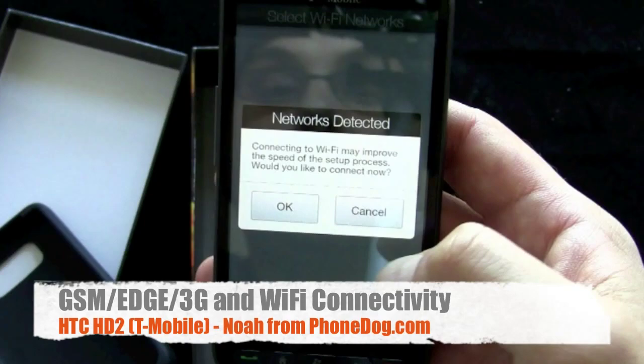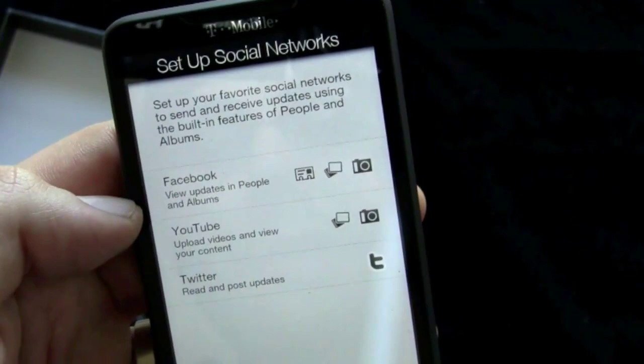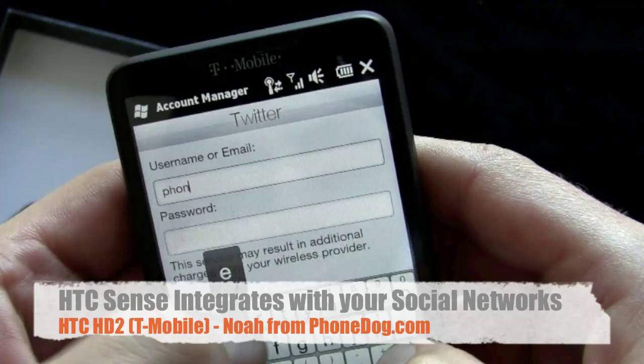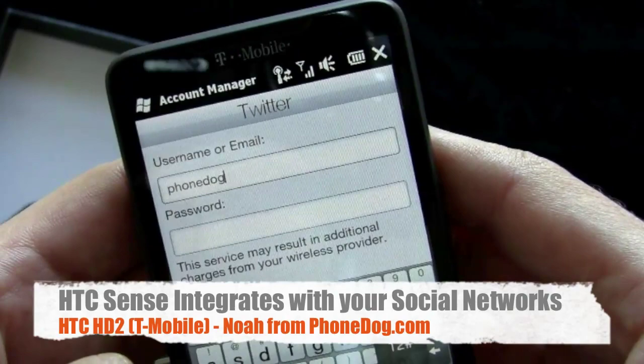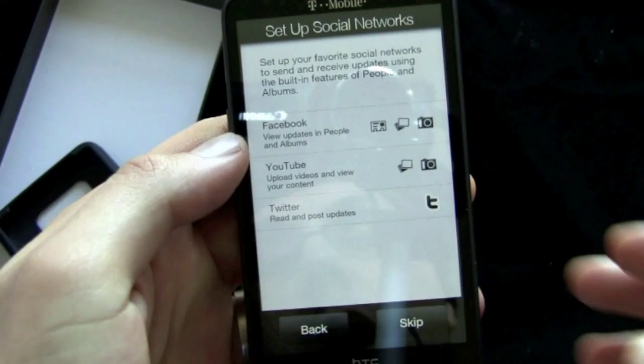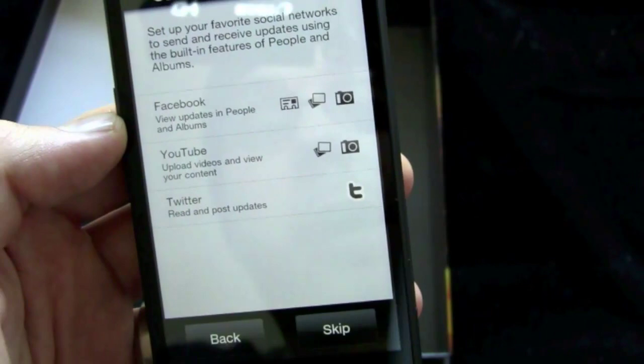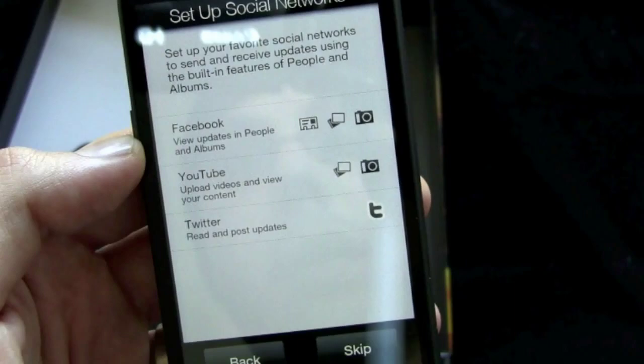I'll connect to a network so my email's set up, and now I can set up my social networks because it's got the HTC Sense system. I'll set up my Twitter account — there's my Twitter address if you want to follow me, it's PhoneDogNoah. I went off camera for a while because I was having problems linking to my Twitter account, then tried Facebook and couldn't link to that either. I double-checked the usernames and passwords on a computer and logged in and out, but it's just not working on the HD2 for some reason. We'll get back to that.